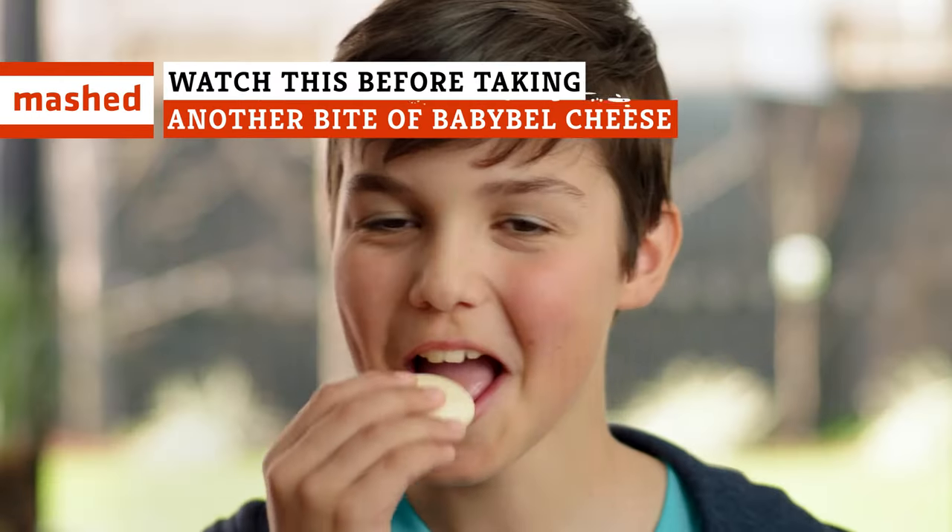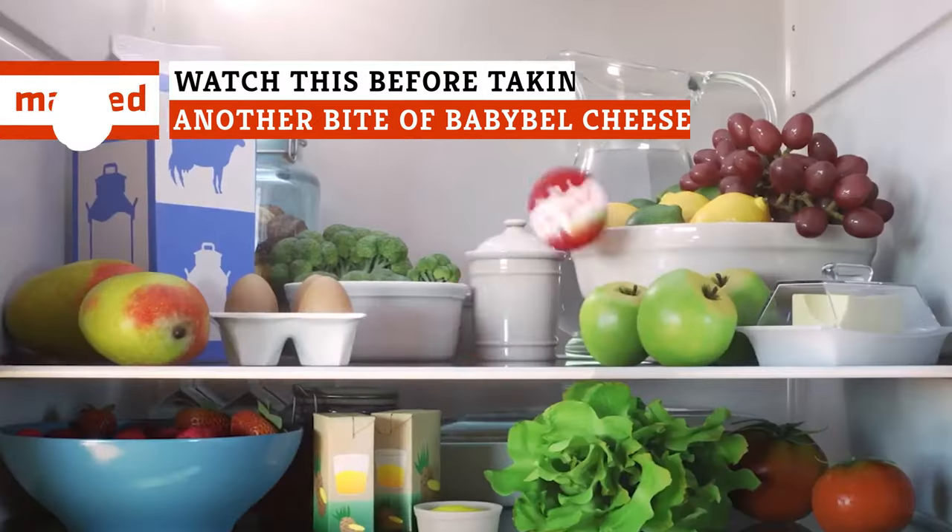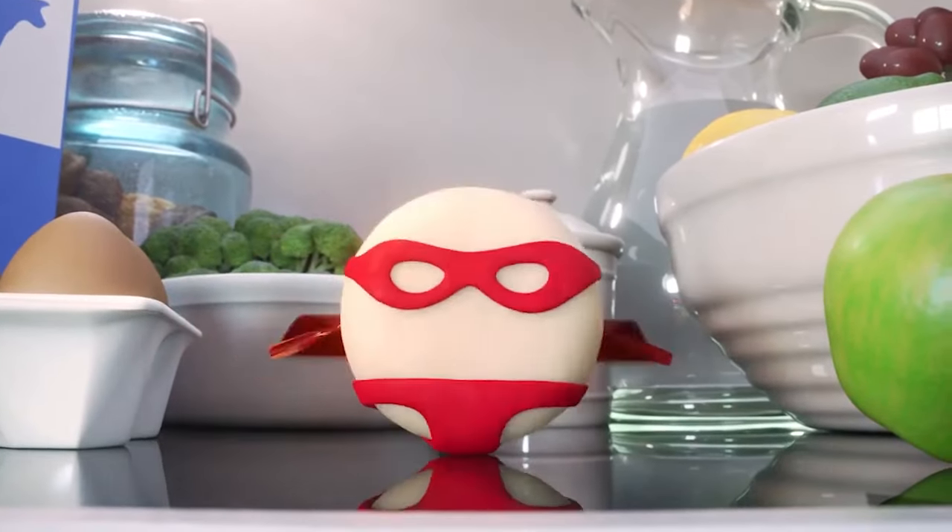Cheese comes in all shapes and sizes, but none are more recognizable than the red, wax-wrapped Baby Bell cheese. Here's what you need to know about the cutest wheel of cheese on the market.